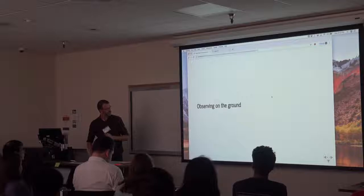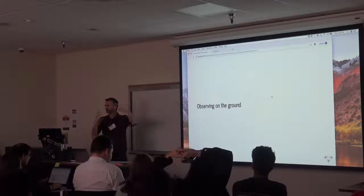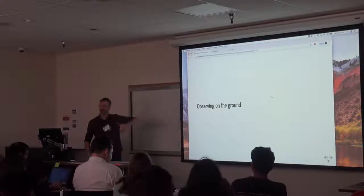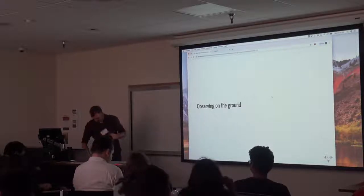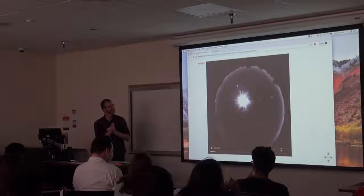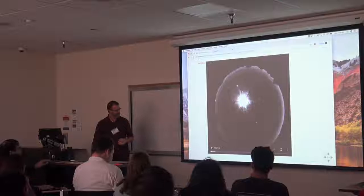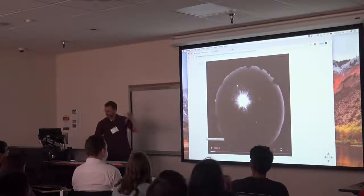We're taking the approach that you have a classical scheduled night — not using HST, not using a survey like ZTF where data just comes to you. You're actually going to the telescope and observing on the ground. There are a few things you've got to keep in mind when observing from the ground, and we're actually going to go and observe tonight, so you can put this to use.